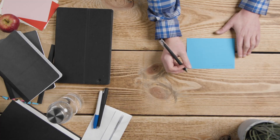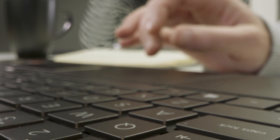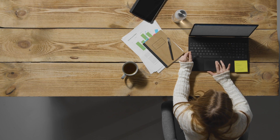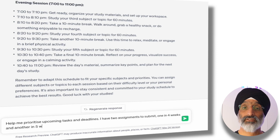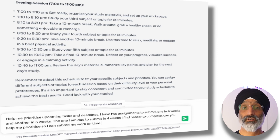In this second example I'm going to illustrate how ChatGPT can help if you find yourself struggling to prioritize subjects or assignments — I know that this has happened to me many times in the past. You can discuss your upcoming tasks and deadlines and based on your inputs ChatGPT can provide helpful insights and recommendations on which subjects or assignments to tackle first. To do this I would use the following prompt: Help me prioritize upcoming tasks and deadlines. I have two assignments to submit, one in four weeks and another in five weeks. The one due in four weeks I find harder to complete. Can you help me prioritize so I can submit my work on time?